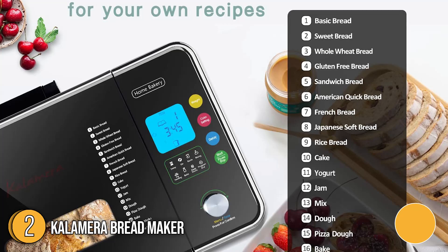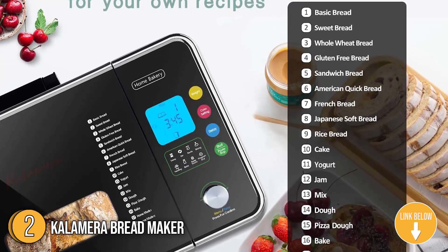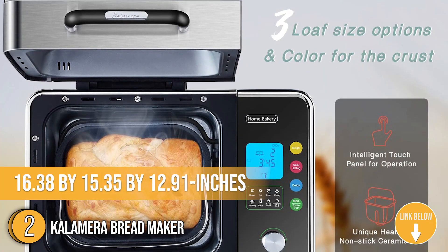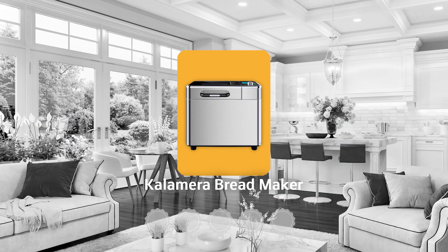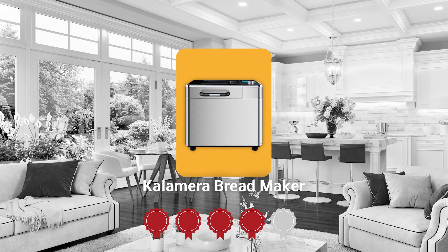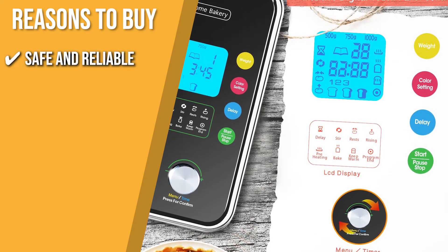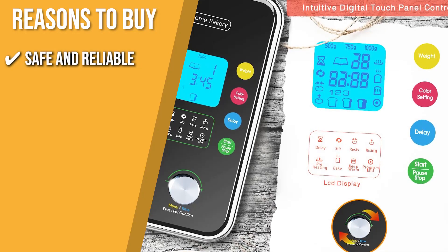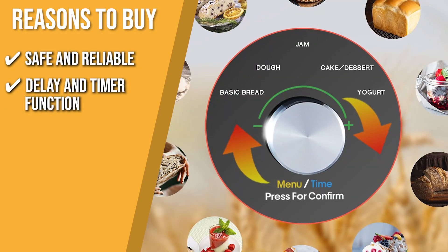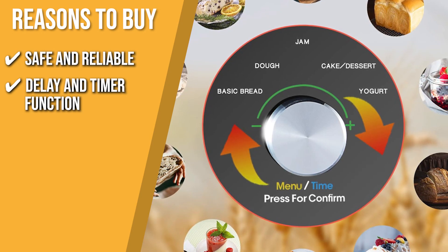The second bread maker on our list is the Calamira Bread Maker. This hefty unit features a full-touch panel as well as tempered glass for real-time viewing of your bread. It measures 16.38 by 15.35 by 12.91 inches and weighs 16 pounds. TrustedShoppingGuy.com has awarded the Calamira Bread Maker a 4-badge rating. Safe and reliable: it's made from a ceramic food-grade material that's free from toxic substances, making it highly safe for your family. The delay and timer function provides a lot of convenience when baking and enhances the device's safety.